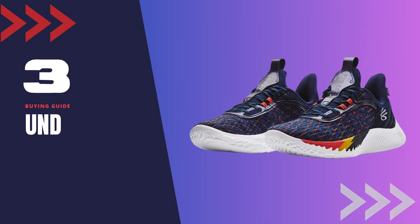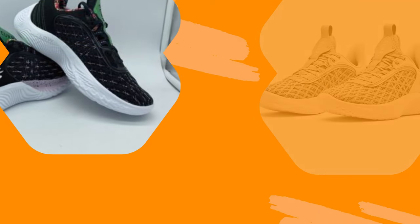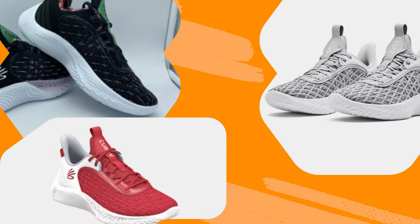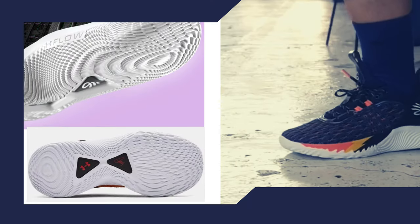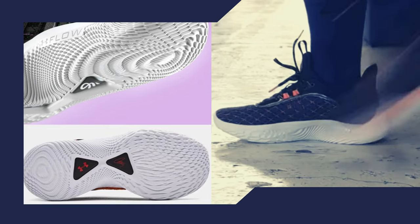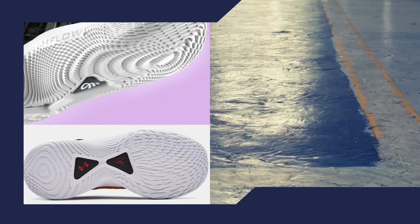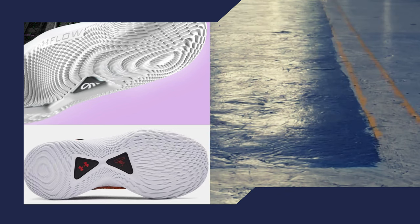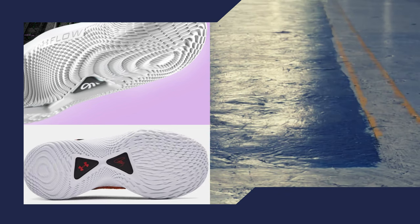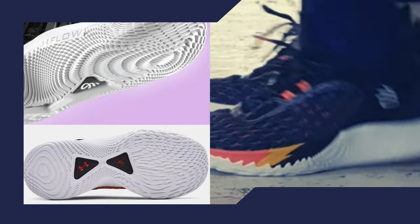Shoe number 3: Under Armour Curry Flow 9. Coming in at number 3, we have the Under Armour Curry Flow 9. These shoes have a wider base and midfoot, providing plenty of room for people with wider feet. The flow cushioning system in the sole ensures a comfortable and responsive feel, while the traction pattern on the outsole provides excellent grip on the court.